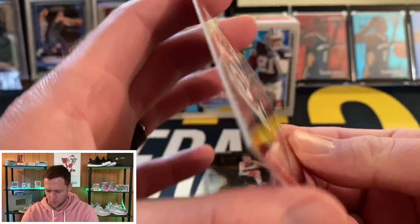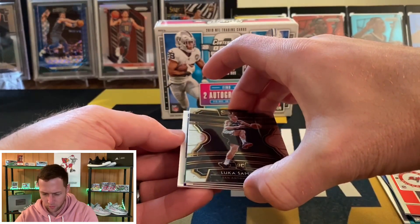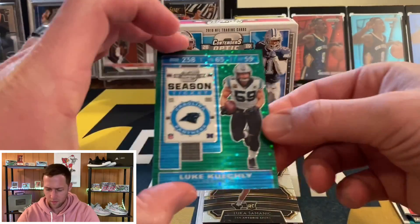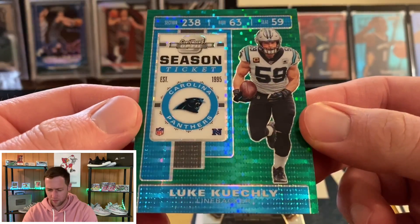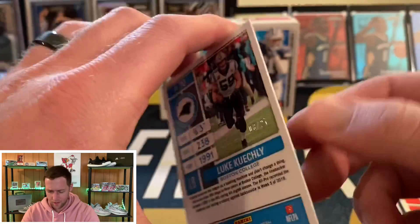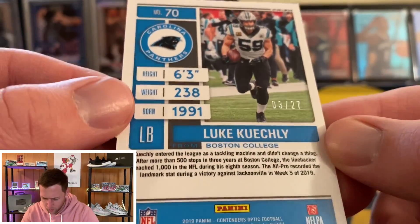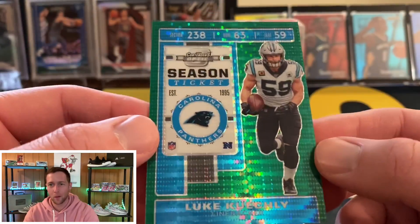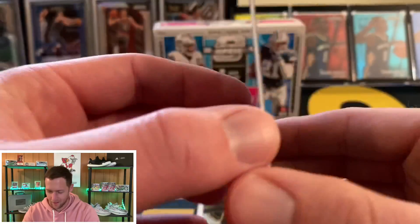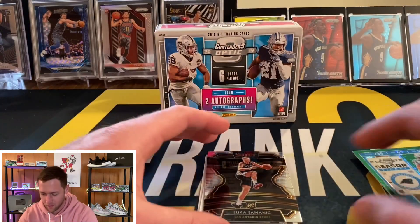Our next card going from the back — we have a Mike Evans. I don't believe that one's going to be numbered, just a base card. And our next one — it's a Luke Kuechly. I believe he retired, actually. And wow, that one is numbered to 27 — number three of 27. That's a kind of weird numbering — a green pulsar Luke Kuechly numbered to 27. Definitely strange numbering, but it's a very nice card — it looks amazing.